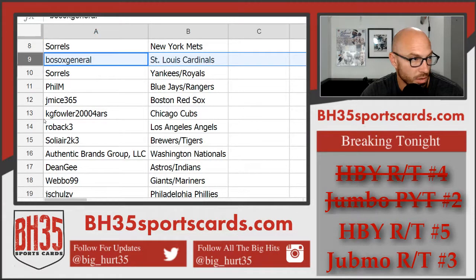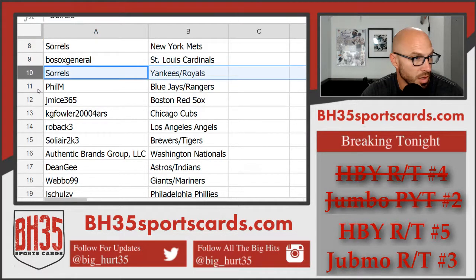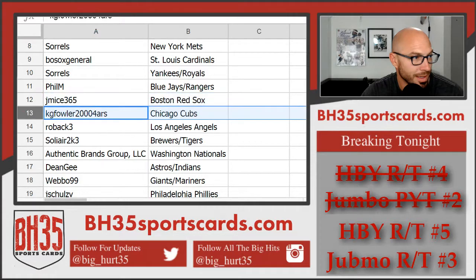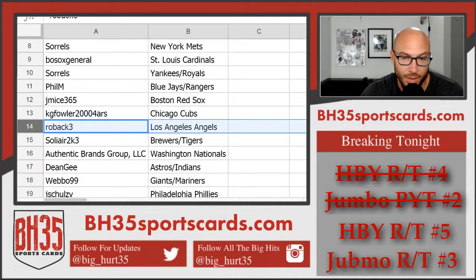Both Sox — General. Cardinals — Sorrels. Yankees — Royals. Phil M — Blue Jays. Rangers — J-Mice. Red Sox — KJ Fowler. Cubs — Rob. Act 3 — Angels.